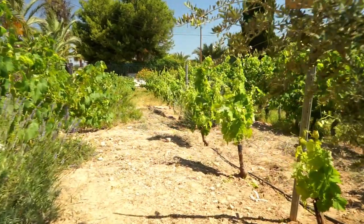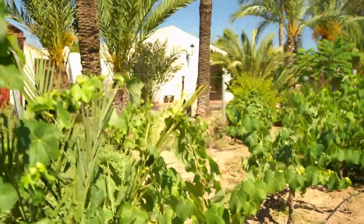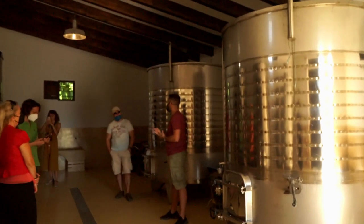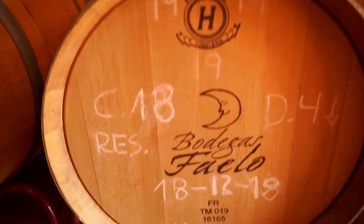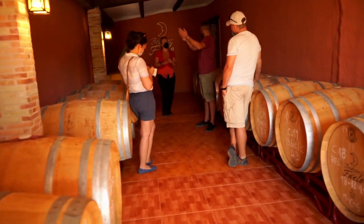In this wine tasting you'll discover ecological ways to protect crops against pests, how the grapes are pressed and squeezed, the properties of the barrels where the wine is aged, and so much more. How they fit all that information into a short tour is truly incredible.